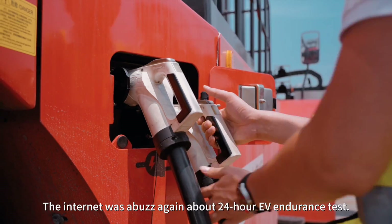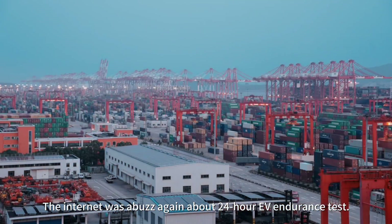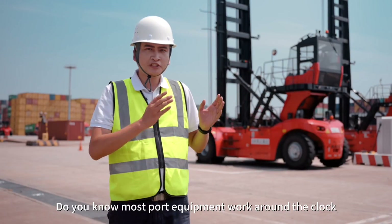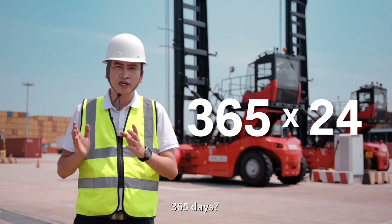Recently, the internet was abuzz again about a 24-hour EV endurance test. But here at the port, working around the clock is nothing unusual. Do you know most port equipment works around the clock, 365 days?